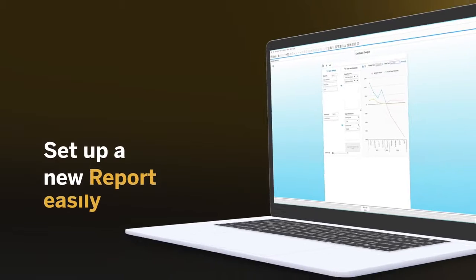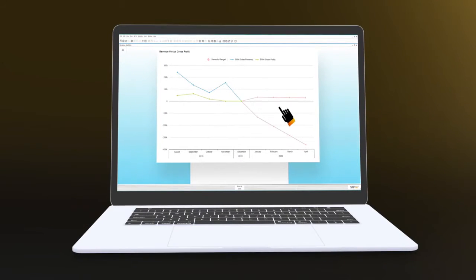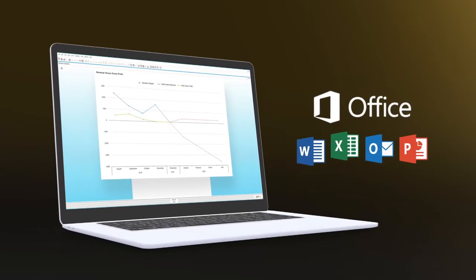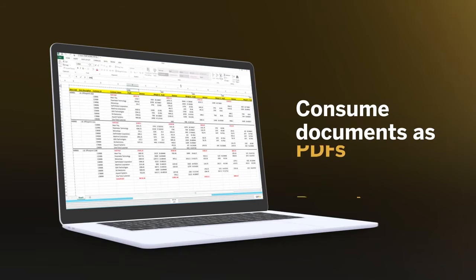Set up a new report without the help of the IT department fast. The powerful visualization tools make every report easy to read. And as Microsoft Office tools are integrated, you can consume documents as a Microsoft Excel report or a PDF.